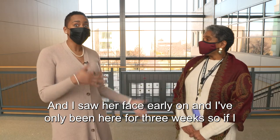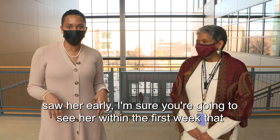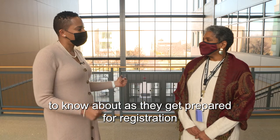I saw her face early on, and I've only been here for three weeks, so if I saw her early, I'm sure you're going to see her within the first week that you're here. So Brooke, what are some important things that students need to know as they get prepared for registration and enrollment at the college?